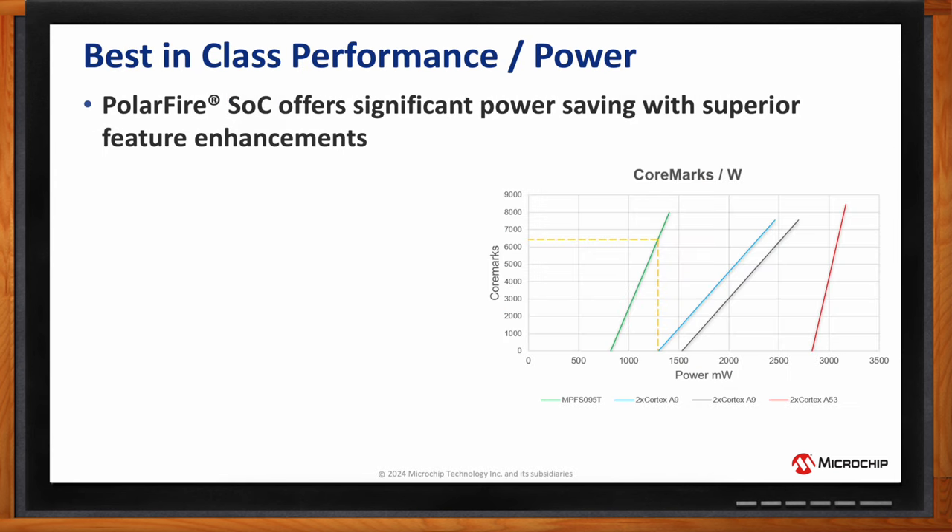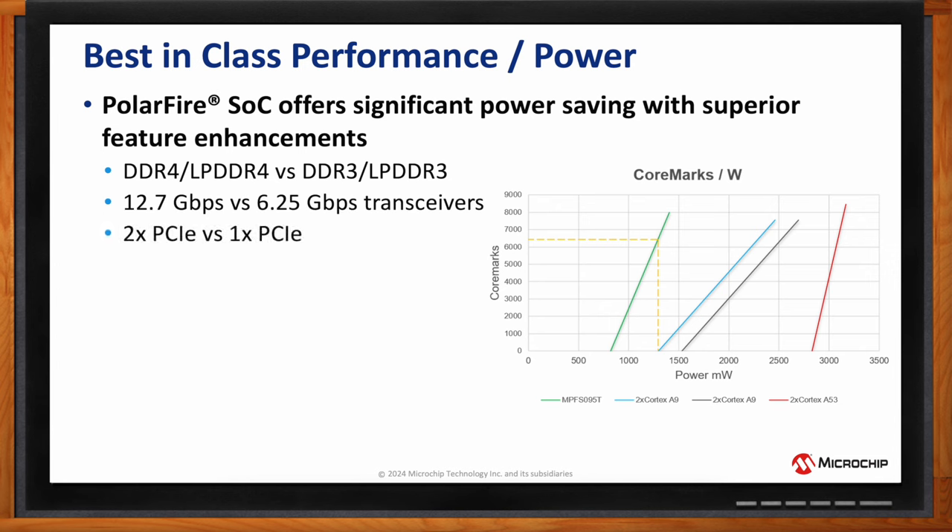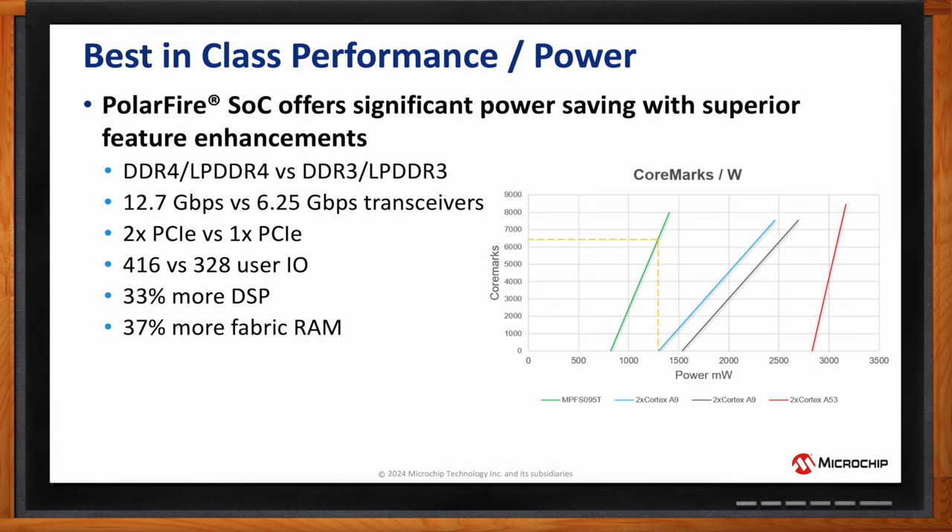PolarFire SOC is an SOC FPGA — a combination of an FPGA with a hardened processor. We offer extremely low power consumption. Our devices can deliver performance up to 6,000 core marks at about 1.5 watts, whereas competitive devices — whether a dual-core Cortex-A9 or dual-core Cortex-A53 — don't even start booting up at that 1.5-watt power range. We make extremely low-power, power-efficient FPGAs and SOCs. We offer better memory support, twice the transceiver speeds, more IOs, more DSP, and more RAM compared to similar mid-range SOC FPGAs.